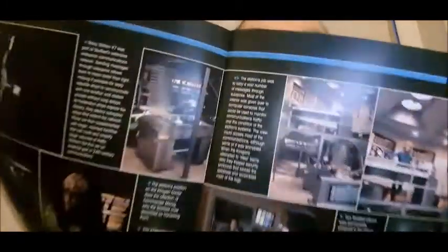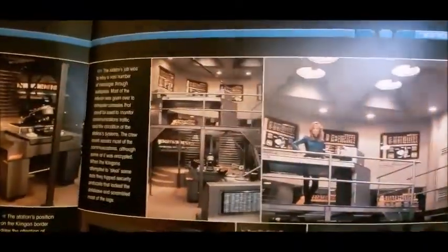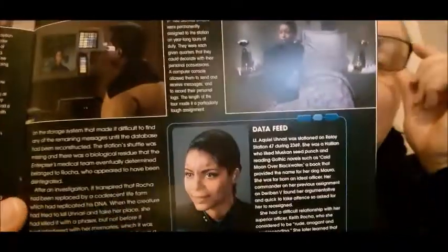Then we've got some images of the set - just a collection of Starfleet tech. Then we've got Aquiel Unari. It's not from a great episode, I'll admit.